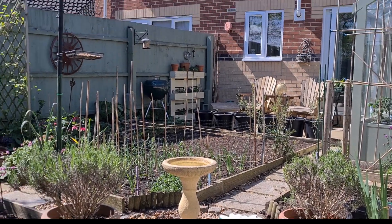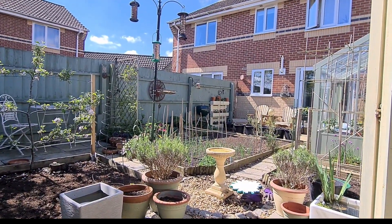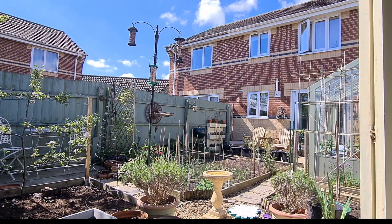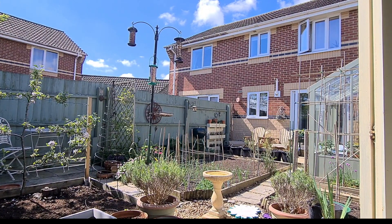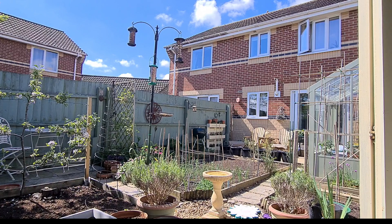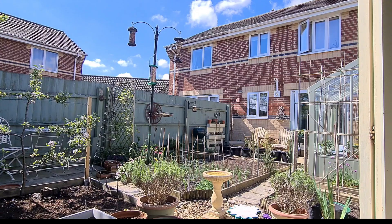I've actually moved the bird feeder - let me turn this around and show you. I've moved it back to where it originally was some years ago, because when it was on the other side, a lot of the seed was spilling over into the pond, which was not doing the pond any good. It was adding nutrients and sludge, and I've got a lot of blanket weed - that's another job I'll talk about later.